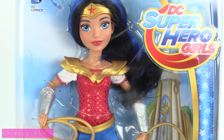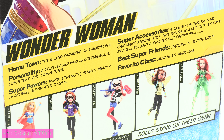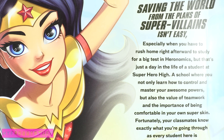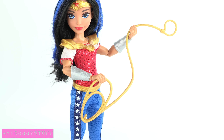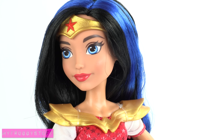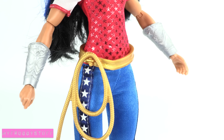Wonder Woman, from the island paradise of Themyscira, is a true leader who is courageous, competent, and competitive. She has super strength, flight, is nearly invincible, and is a super athlete. She comes with her lasso of truth, silver bracelets, and gold colored accessories like this belt that can hold the lasso.